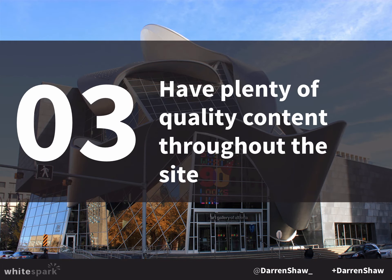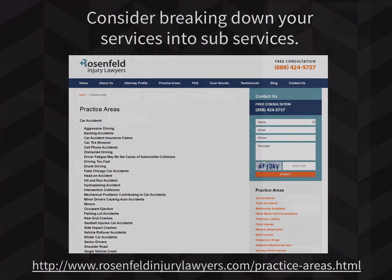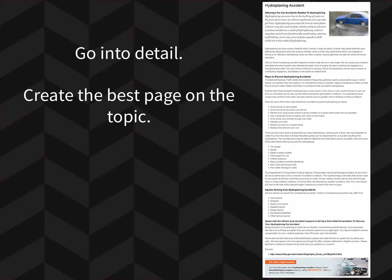Have plenty of quality content throughout the site. This example is a personal injury lawyer in Chicago who has gone out of control with his content — car accidents, truck accidents, motorcycle accidents, and within each category he breaks it down further: aggressive driving, backing accidents, car accident insurance claims, car tire blowout. He created a page for every possible thing, did keyword research, and made an amazing page for every keyword. He took his traffic to something like 80,000 visits a month.